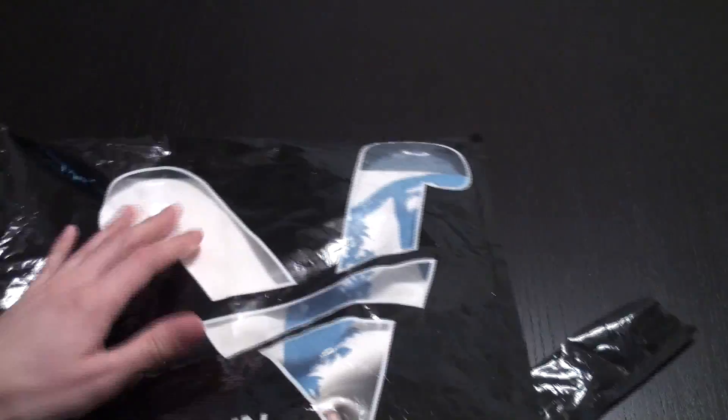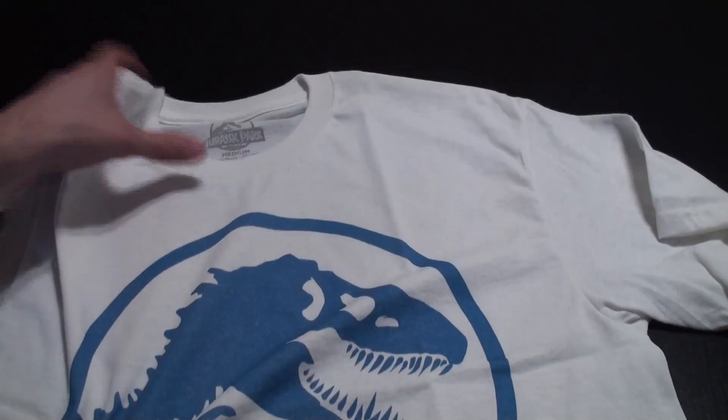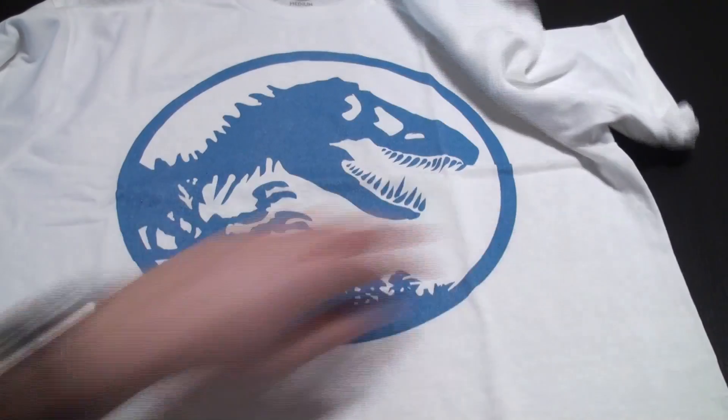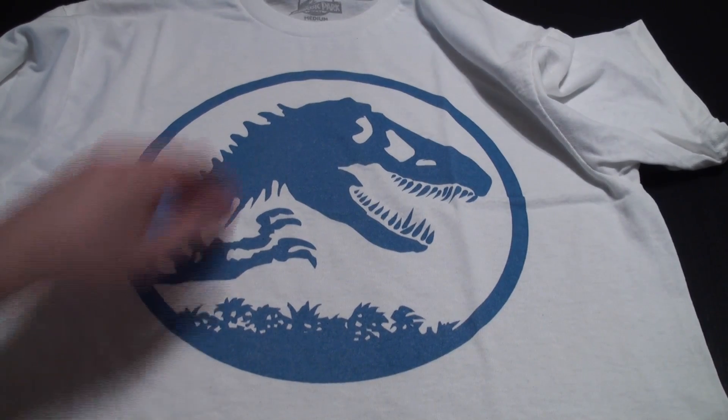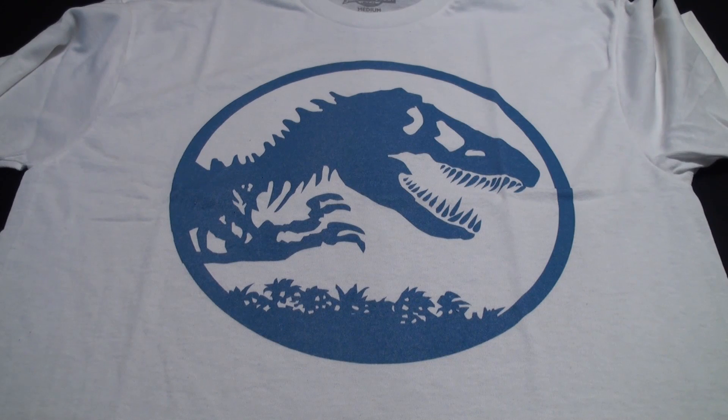There's two companies — Fifth Sun, as this one is by, and then I forget the name of the other company but I'll include links to where you can buy them. And so here it is, the full logo, and as you can see — I'll bring it up close — it's the Jurassic Park logo right there but it's got the blue of the sort of Jurassic World merchandise.